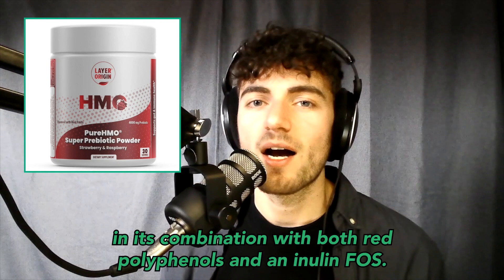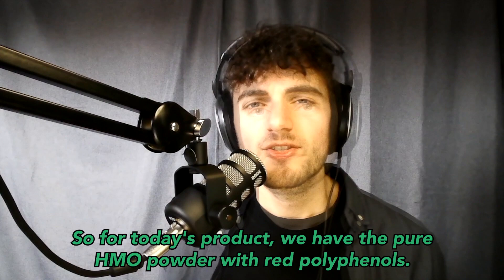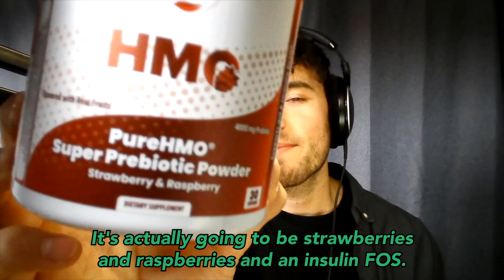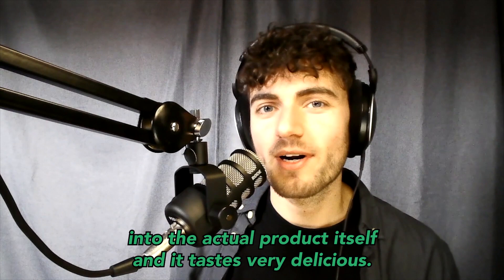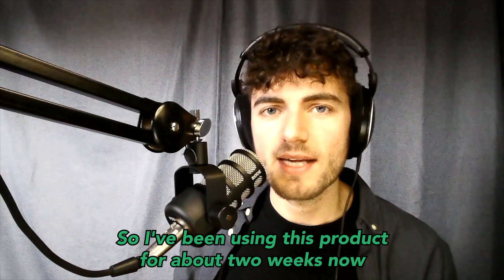It's a combination of both red polyphenols and an inulin FOS. So for today's product, we have the Pure HMO Powder with red polyphenols — specifically strawberries and raspberries — and an inulin FOS. We're jam-packing a lot of prebiotic punch into the product itself, and it tastes very delicious.